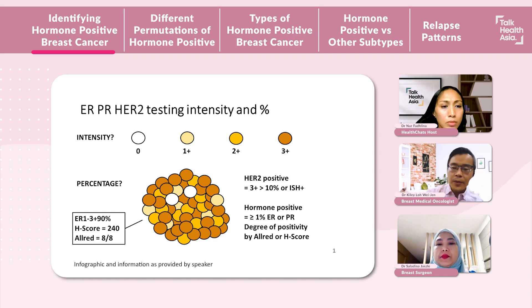So as you can see there in the first bit, intensity — you can see 0, 1+, 2+, and 3+. As the numbers go up, it stains more intensely. Secondly, we also assess the receptors by the percentage of cells that are stained. So you can see in the second bit here, percentage. In that lump there, you can see it's a combination of cells of different intensities. ER and PR are considered positive if there are 1% or more of cancer cells that are stained.